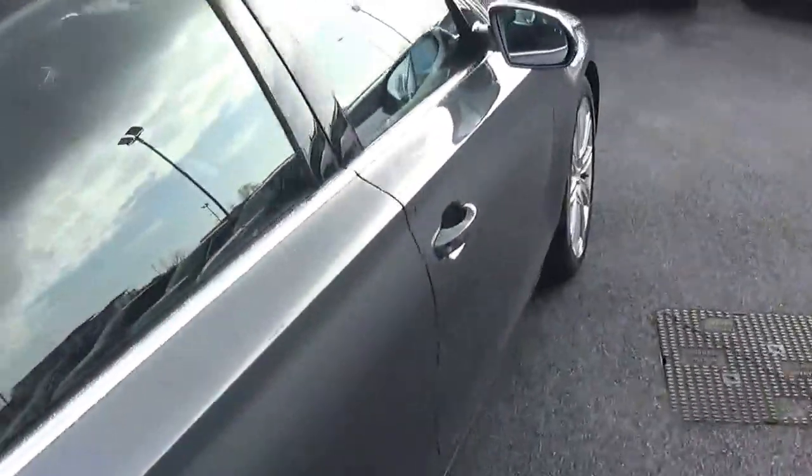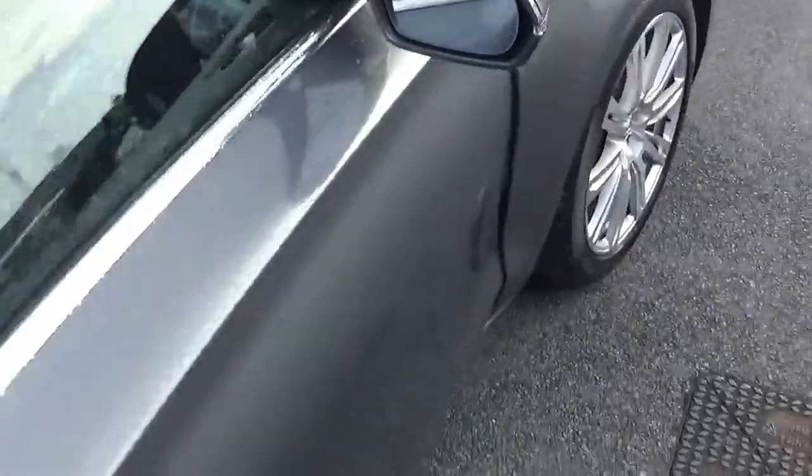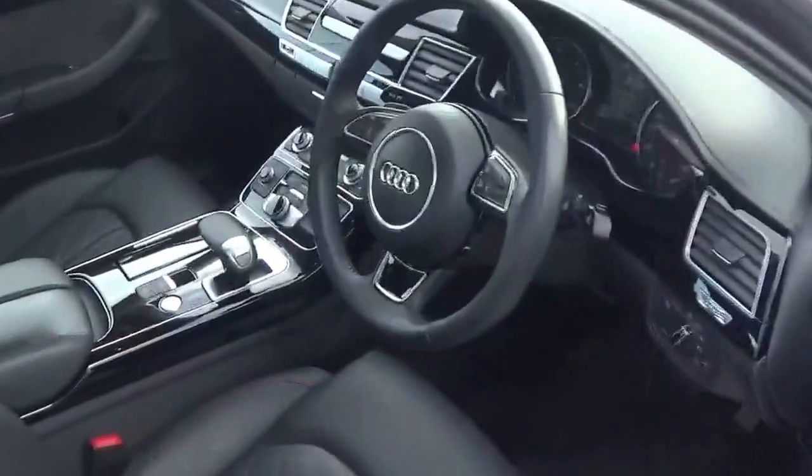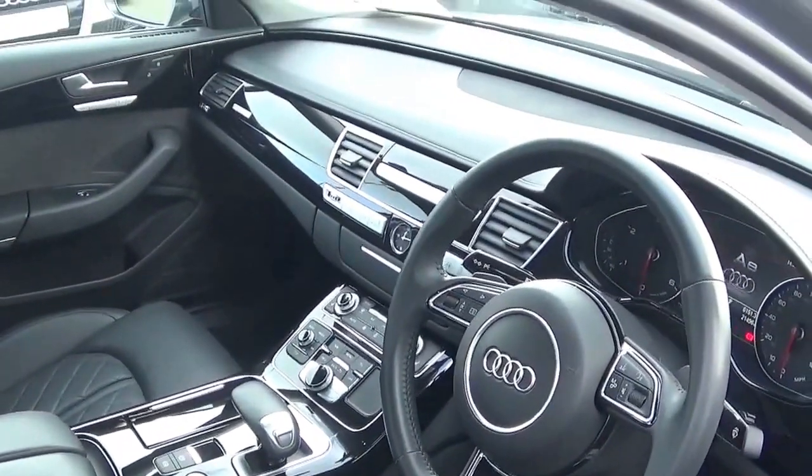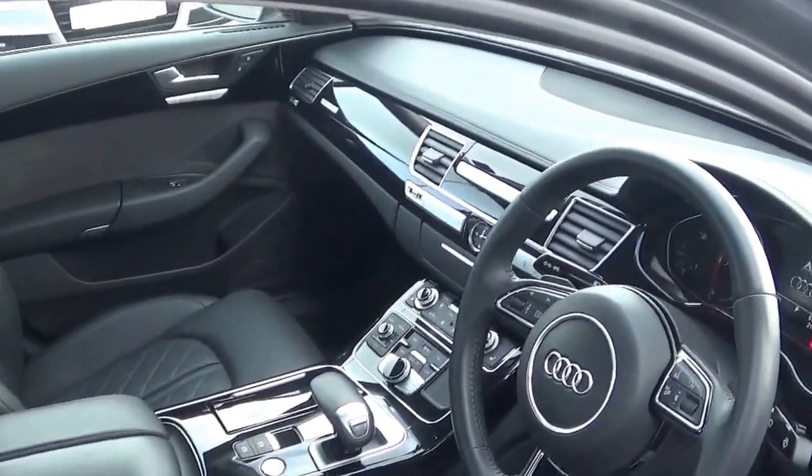The car comes with a long list of equipment including automatic lights and wipers, heated seats for the rear, MMI satellite navigation, Bluetooth, cruise control, climate control, and start-stop.